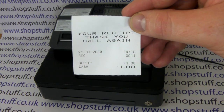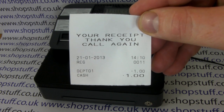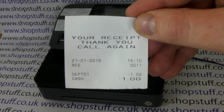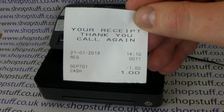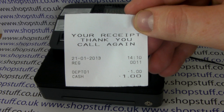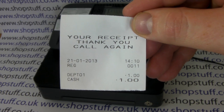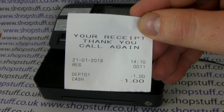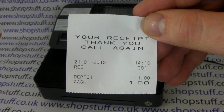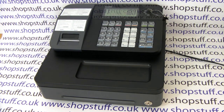Most importantly, on the SEG1, because it's got a thermal printer, you have the facility to customise the receipt header. Here it says 'your receipt, thank you, call again', which is the standard Casio description that it comes with out of the box. But you can programme and edit this — customise it to have five different lines featuring your shop name, address, VAT number, that type of thing. That's unique in a till, both at this price point and at this size.